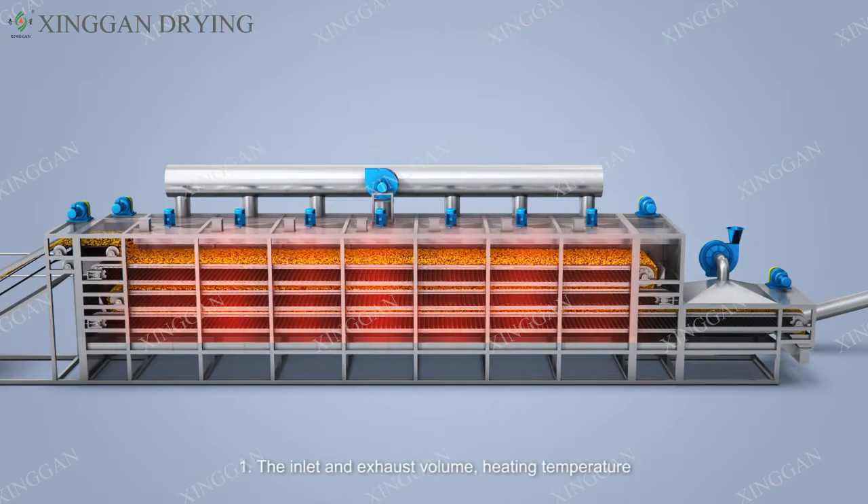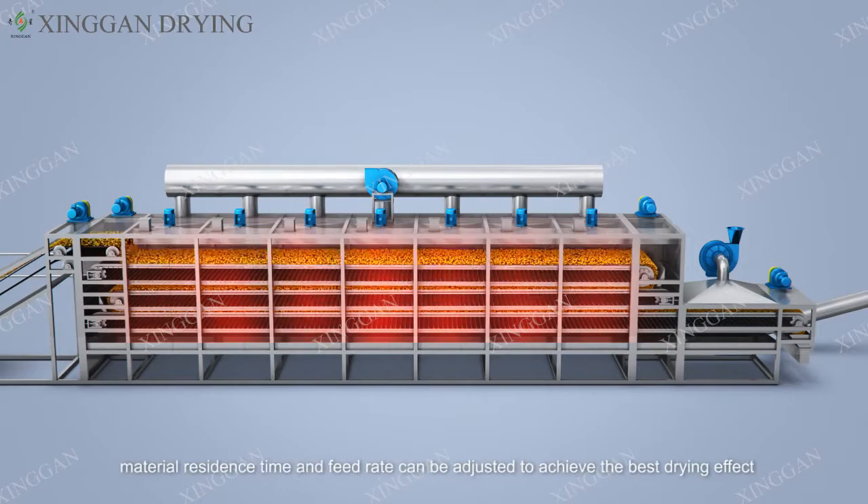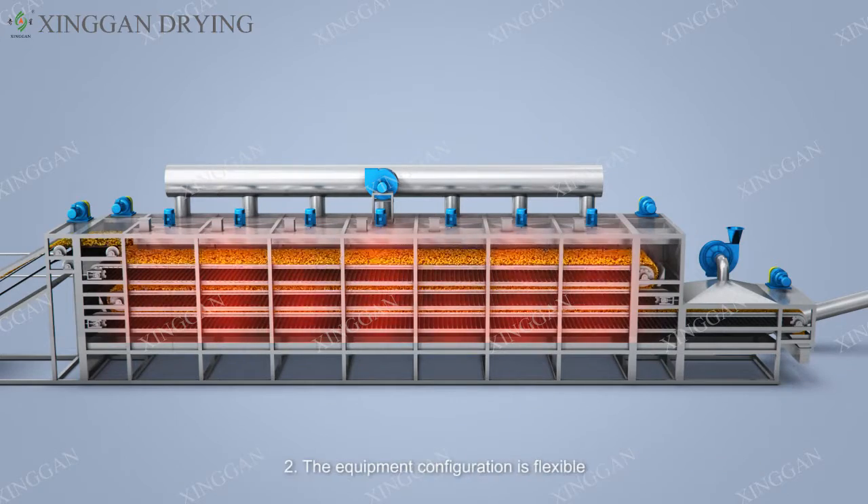Features: One — the inlet and exhaust volume, heating temperature, material residence time, and feed rate can be adjusted to achieve the best drying effect. Two — the equipment configuration is flexible and the belt washing system and material cooling system can be used. Three — most of the hot air is recycled, which saves energy. Four — a unique air distribution device makes the hot air distribution more uniform and ensures consistency of product quality.